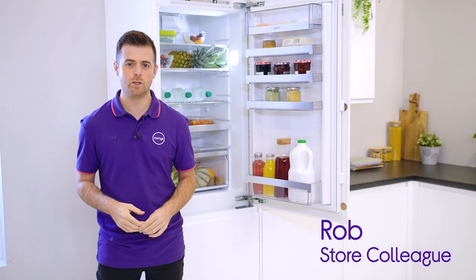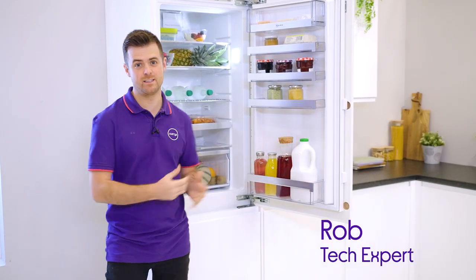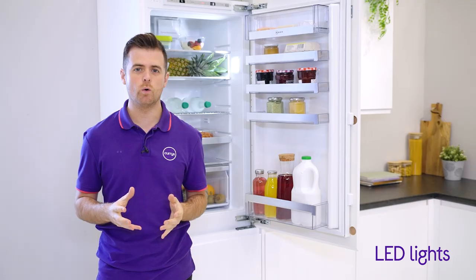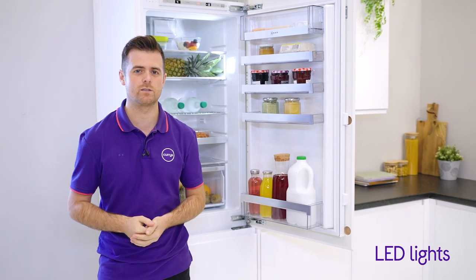Great visibility is essential when you want to get a good look at everything that's in your fridge, so it can be frustrating when the lighting lets you down. LED lights make sure you get great visibility from corner to corner, so that you can see well across every shelf.